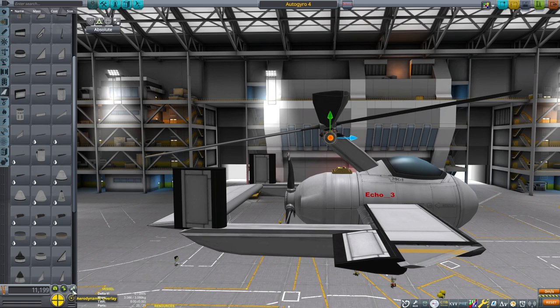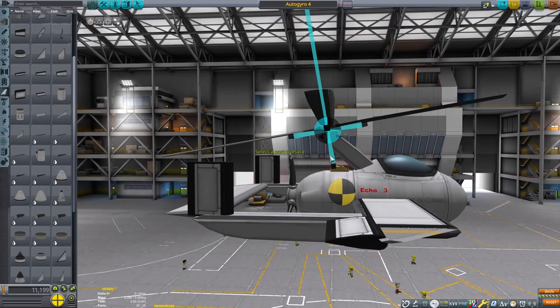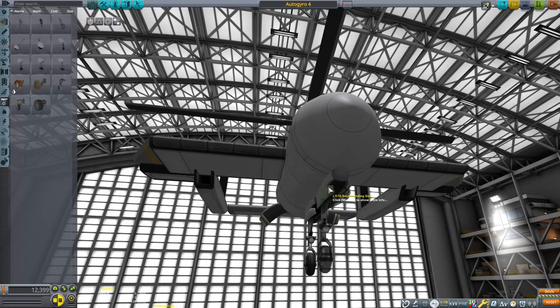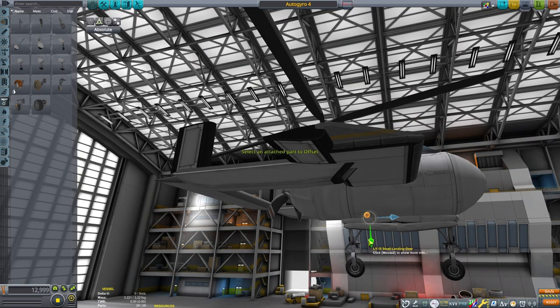Our centers of mass and lift look good. Now we can add a set of landing gear. On this craft, we're going to use a tricycle arrangement. The original autogyros used a conventional arrangement, which made sense since they had the engine mounted on the front.